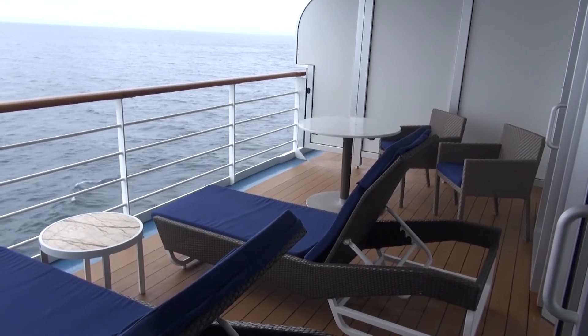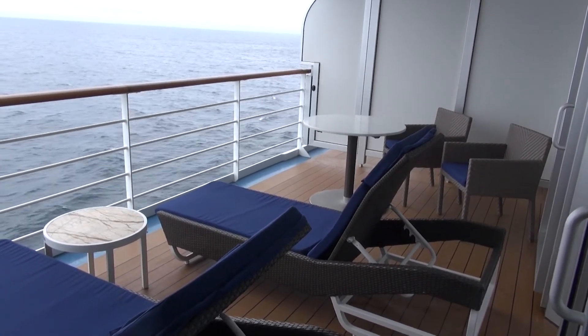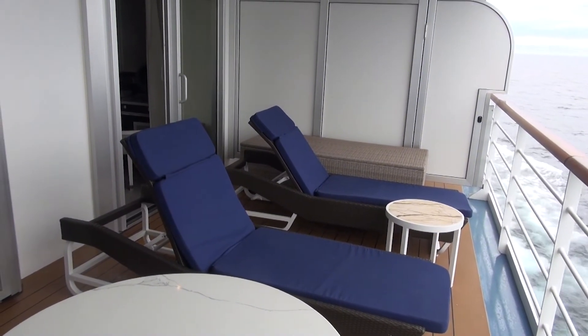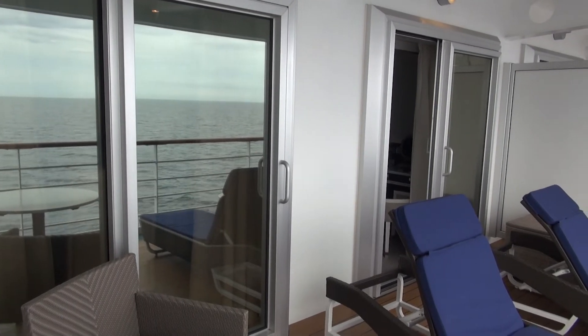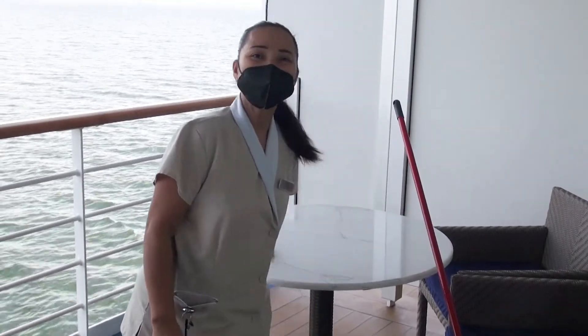Starting with this 117 square foot huge veranda — there's room for four people to comfortably sit on it. There are two sliding doors to get to it: one for the living room and one for the bedroom.